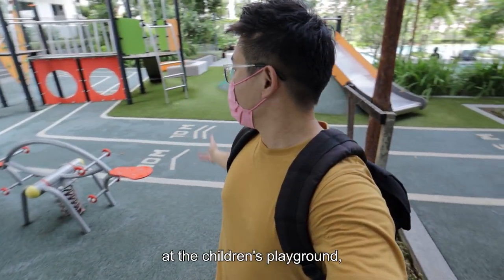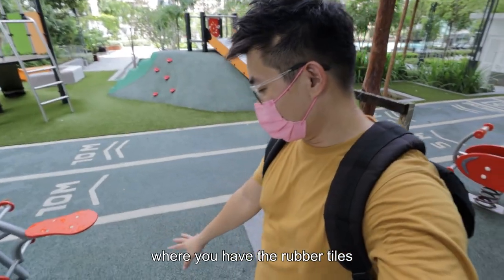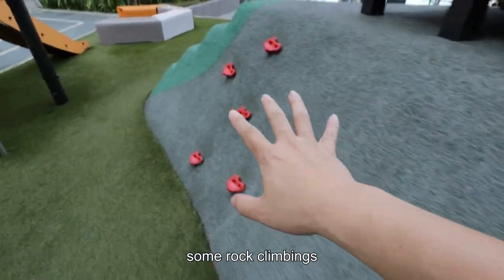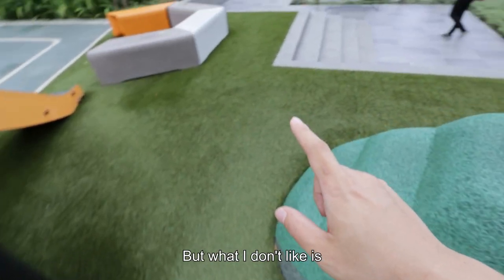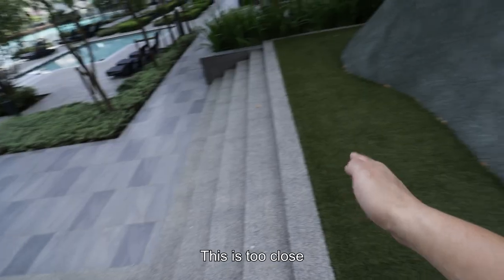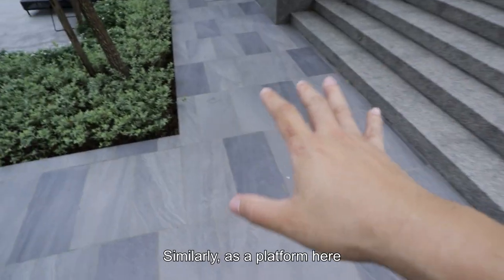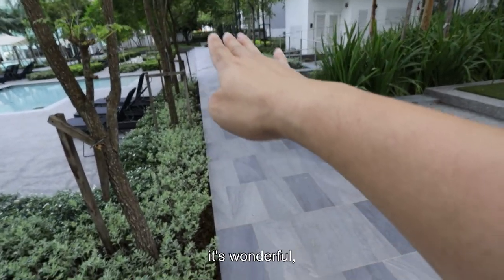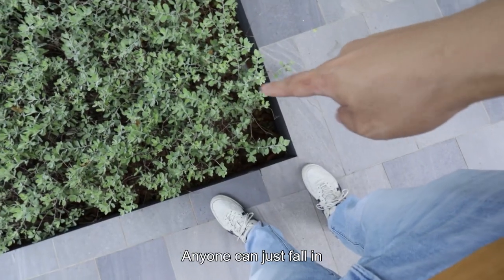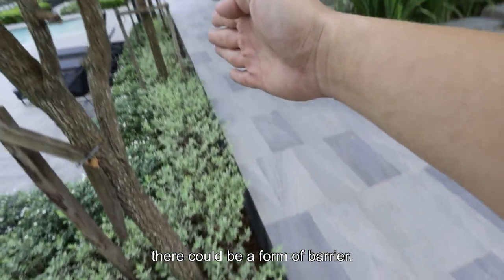We are now at the children's playground — pretty cool, with rubber tiles to prevent concussions, the usual slide, and some rock climbing. What I don't like is the distance to the steps — it's too close. Imagine when kids are just running. Similarly, this platform here is wonderful and nice, but it's dangerous. Anyone can just fall in without being careful. I wish there could be some form of barrier.